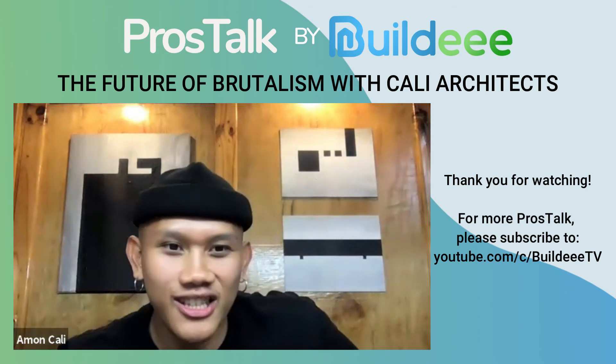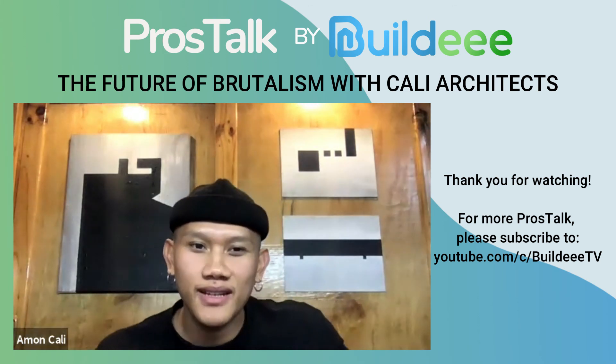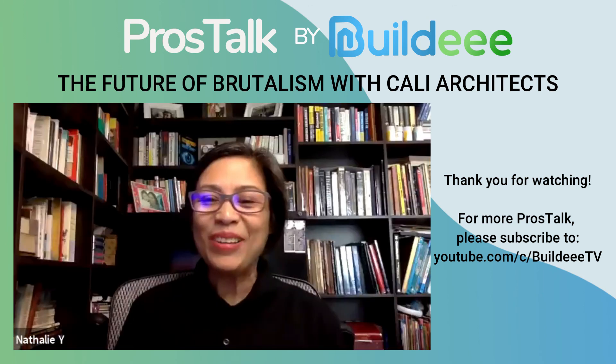We don't stop there — we'll see each other soon. Thank you.